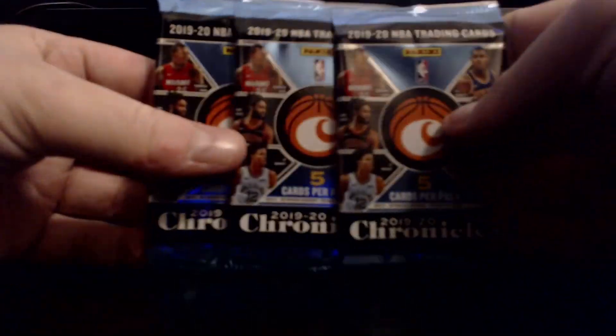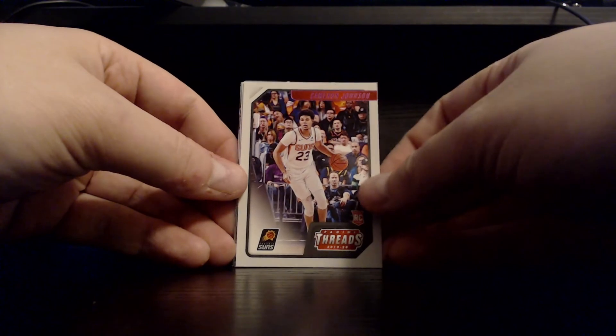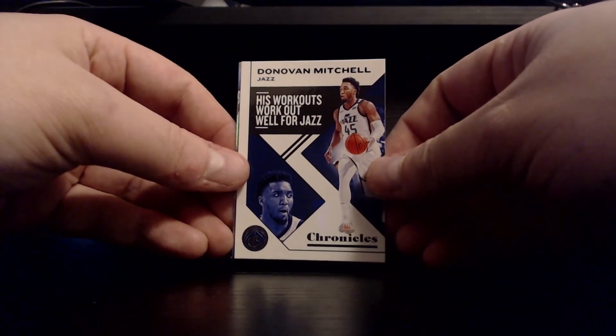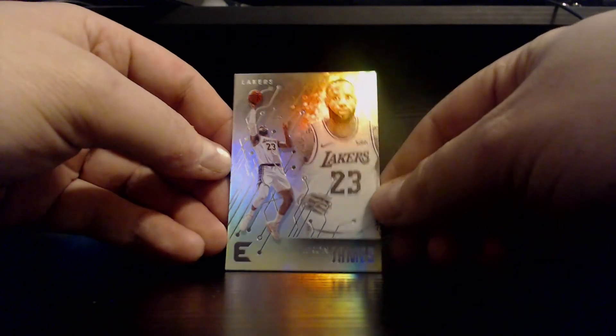Three packs left. Got one Ja so far, no Zions. Next up we got a Keldon Johnson Playbook. Looks like we got a Cam Johnson Panini Threads. Rookies and Stars PJ Washington. Donovan Mitchell — making kind of a wonky face in the bottom left there. And on the back, Essentials LeBron base — very nice. Always happy to see LeBron. That's a cool card.